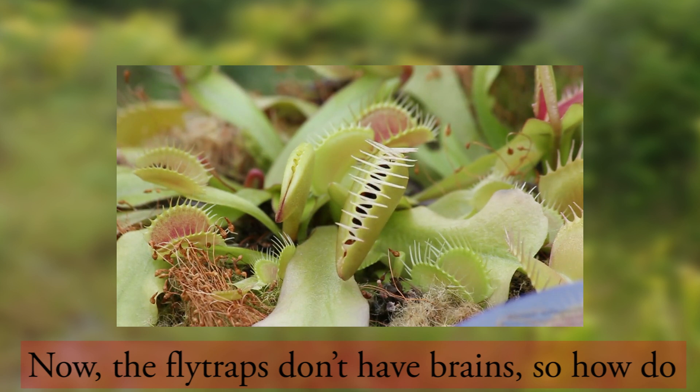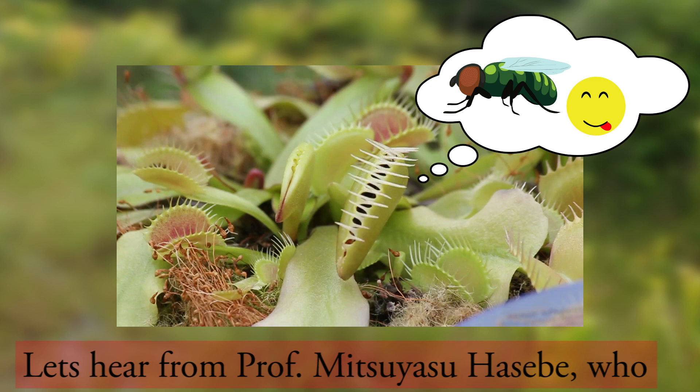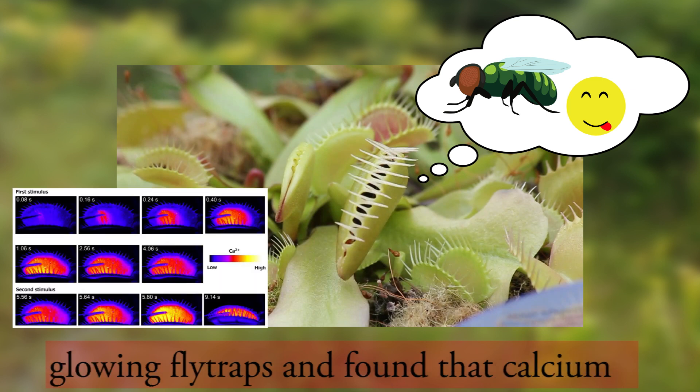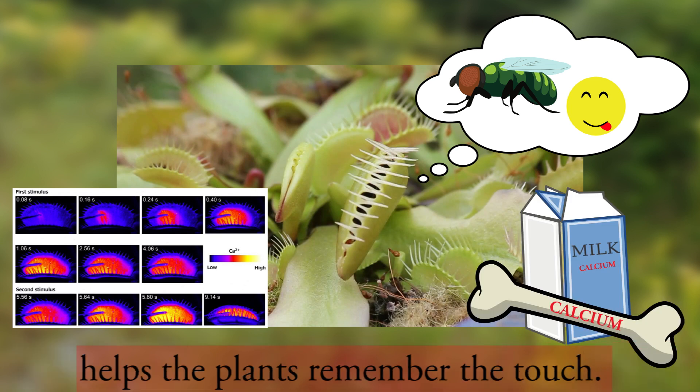Now the flytraps don't have brains, so how do they remember the first time they were touched? Let's hear from Professor Mitsuyasu Hasebe, who leads a research team that works on these fascinating plants. They recently made glowing flytraps and found that calcium — the same calcium found in our milk and bones — helps the plants remember the touch.